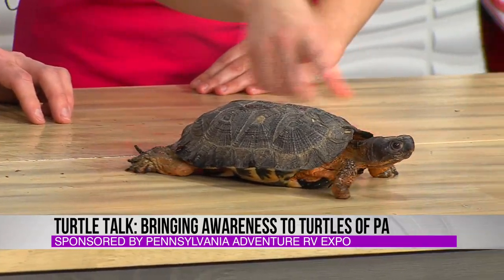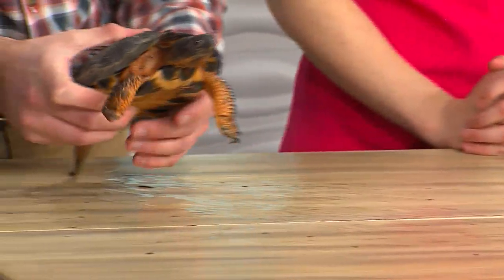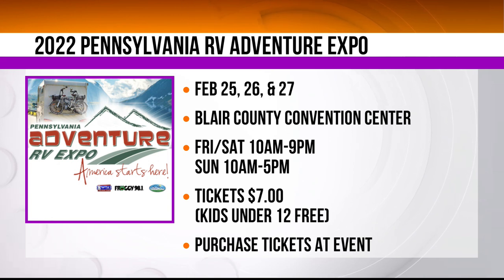His markings are so cool — the orange there, I just love that. They sometimes have a red nickname just because of the typical orange and red tones you can see in his legs and under his stomach. He's pretty colorful. Thank you so much for bringing these little guys on. We can't wait to see what people come up with to name them this weekend at the 2022 Pennsylvania RV Adventure Expo at the Blair County Convention Center.